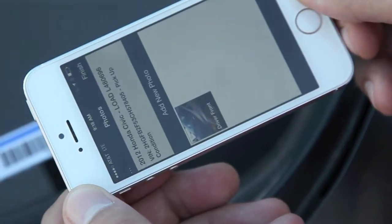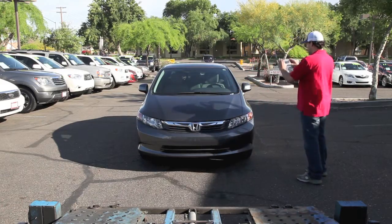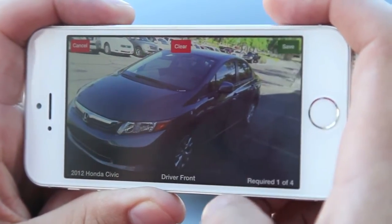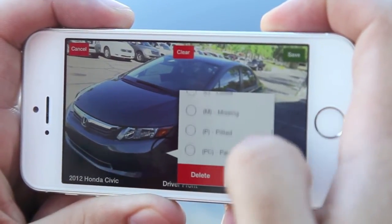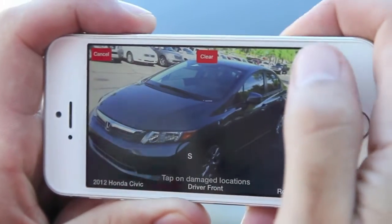Once the app recognizes the VIN, you can begin your photo inspection by aligning your camera with the vehicle outline. Tap to capture the photo. To indicate vehicle damage, tap mark damage, then tap on the photo where the damage is visible. You can then choose the types of damage you would like to document from the list of codes.